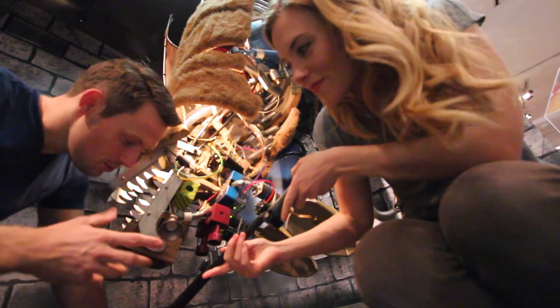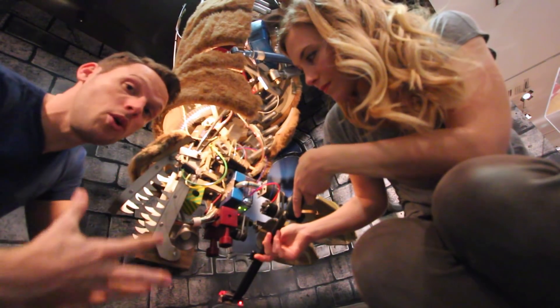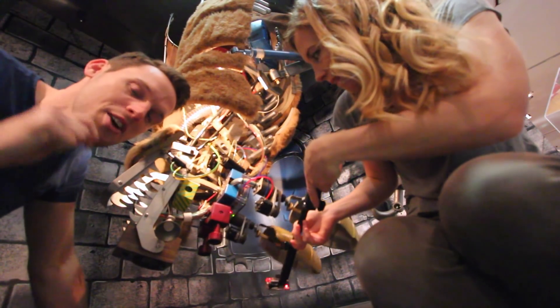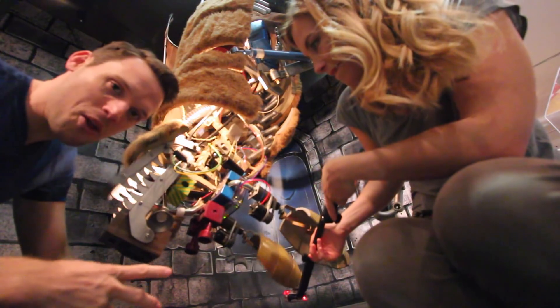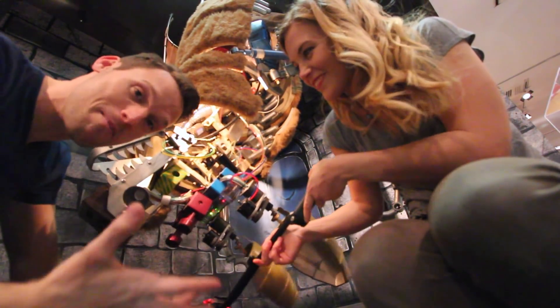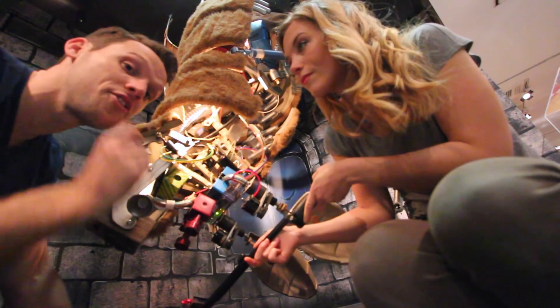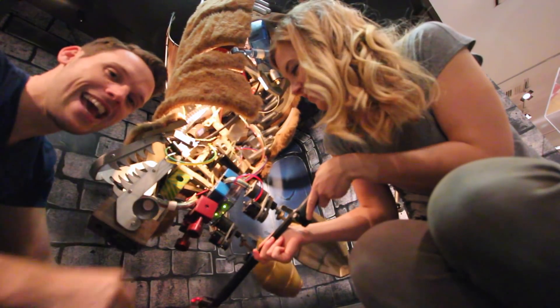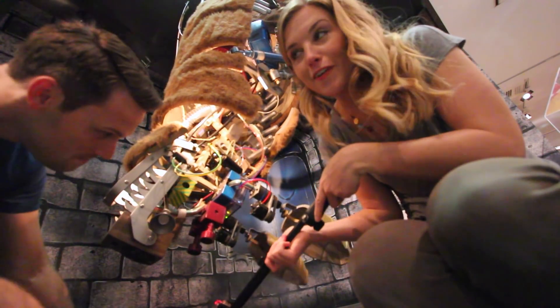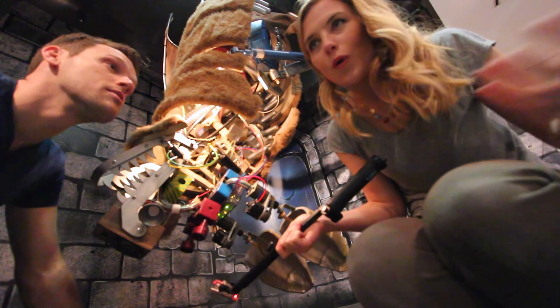Now, bats send out sound waves from their nose and their mouth. Those sound waves — just picture them as a really loud noise that's too high-pitched for most humans to hear. Although, interestingly, some children can actually hear the sounds that bats make. And those sound waves travel out, and then they hit an object, like a wall or a fly, and they bounce back as an echo. You might have heard an echo before, if you've ever shouted into a cave or a canyon.